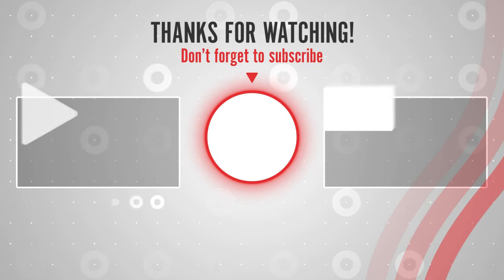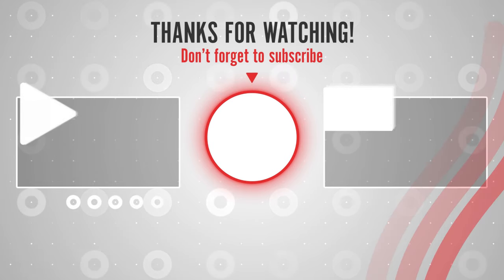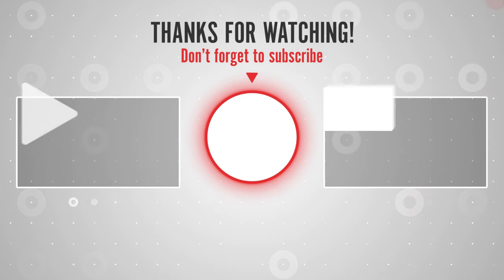Thanks for watching. You can find links, prices, and descriptions of those products in the description box. Subscribe to our channel and press the bell icon to get new latest product review videos.